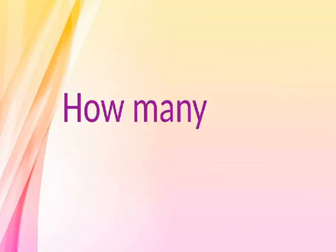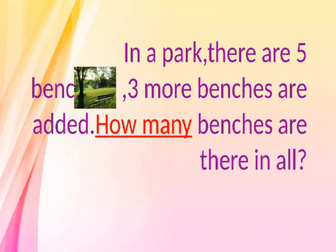How many? In a park, there are five benches. Three more benches are added. How many benches are there in all?